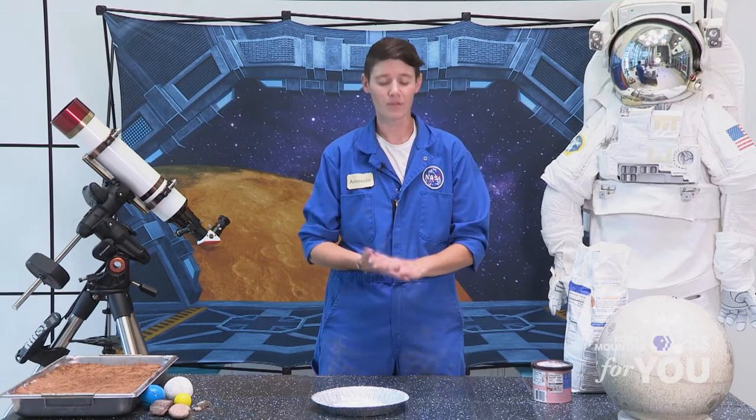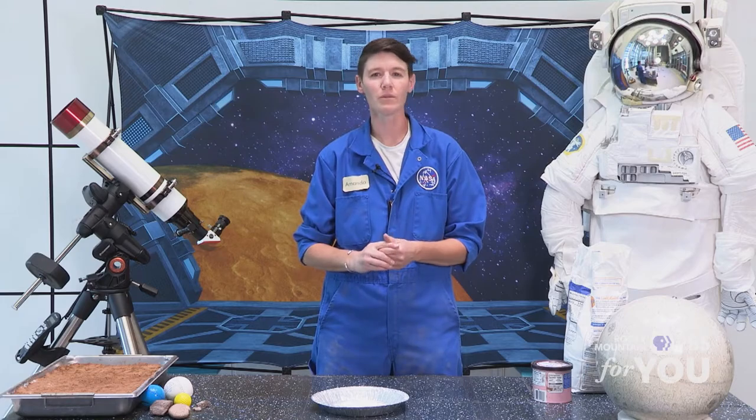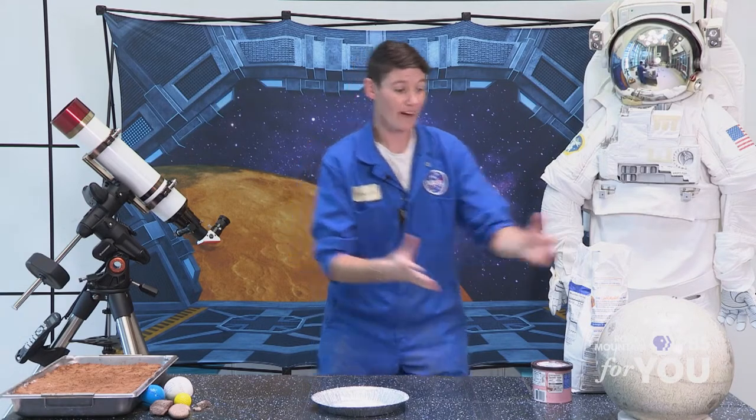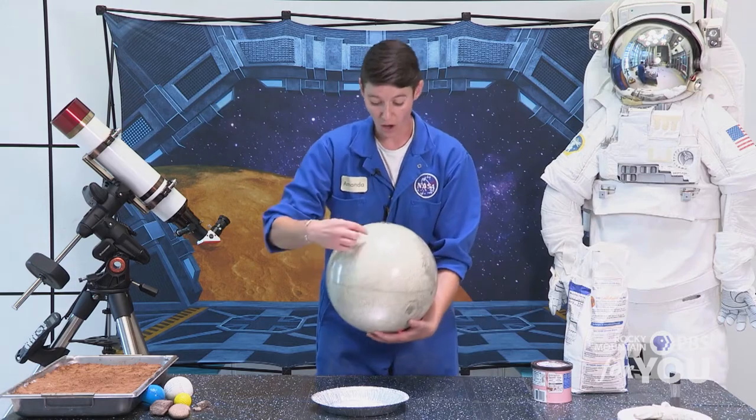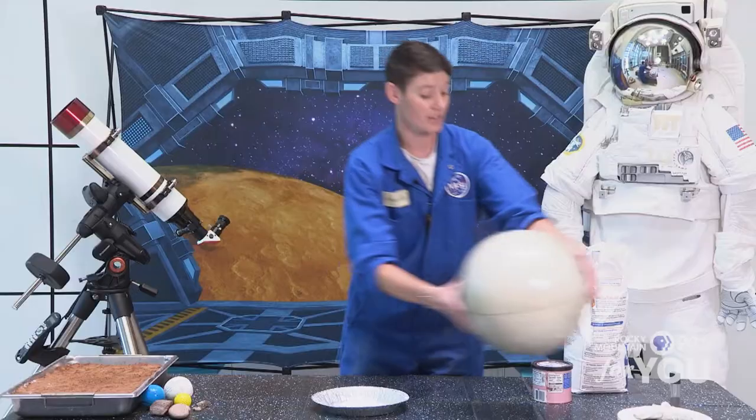Hey everybody. My name is Amanda. I'm here at the Denver Museum of Nature and Science and we're going to be exploring craters today. So let's think about craters — what are they? Where do they come from? How do we get them? A crater is actually formed by a large object hitting another object. Where do we find craters? If you're thinking the moon, I'm thinking you're right. We find lots of craters on our moon — all these little dents in the surface of our moon, those are all craters. Craters are caused by large space rocks hitting the surface of another object.